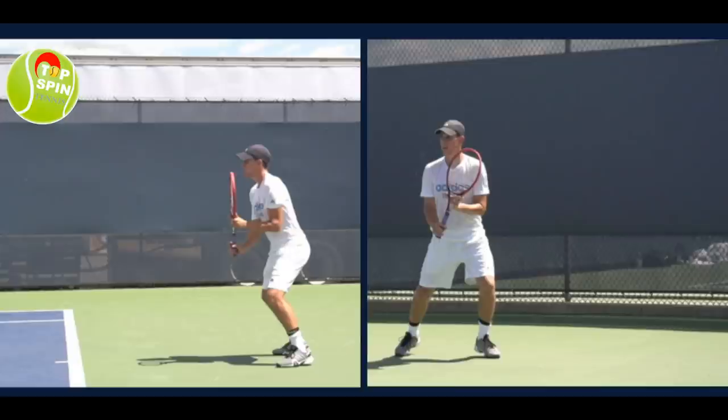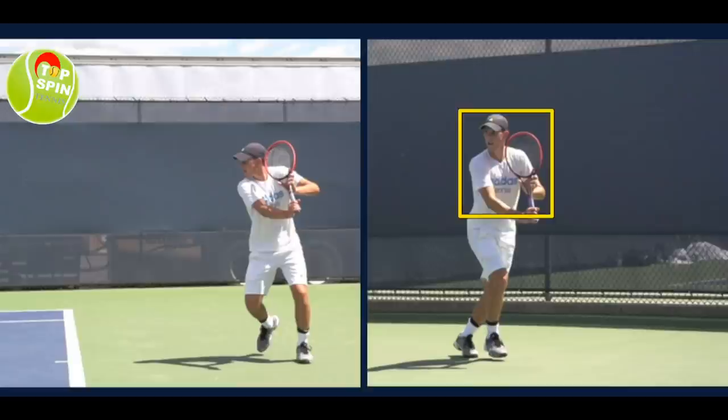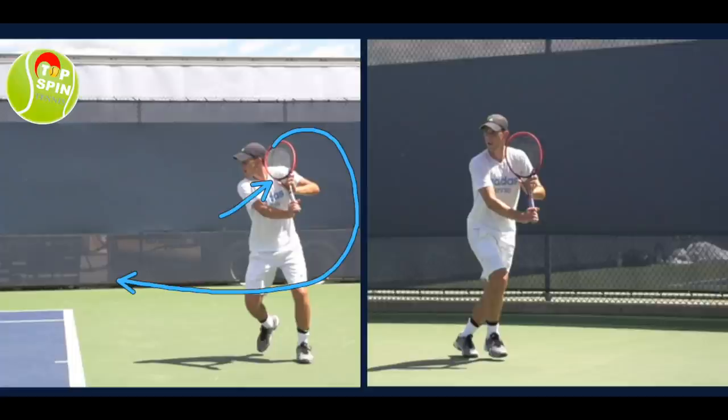I call this the violin position, and you'll see it in the right video right there. As he's turning, you want to tuck that racket in, keep it compact, almost like you're playing a violin. Notice how that racket tip is tucked in between his chin and shoulder. Keeping things tight and compact — I can't tell you enough how important this position is. By getting the racket head closer to your head, it gives you a longer swing path to unwind and come through the ball.